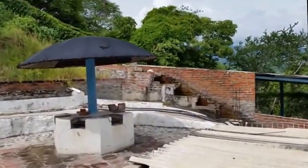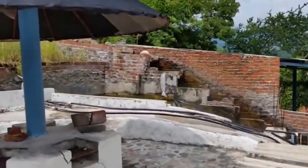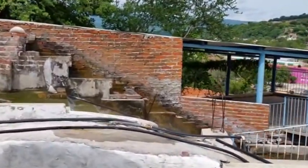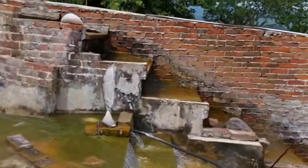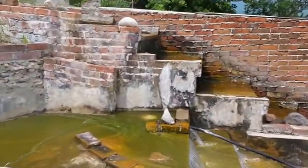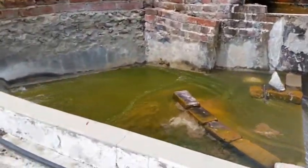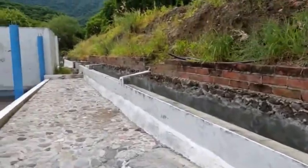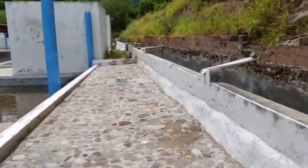That would probably cook you right there — it's probably 200-something degrees. I wouldn't even dare touch that. That red color looks like iron. They're trying to cool it down. I guess if nobody's swimming in it, don't get in.